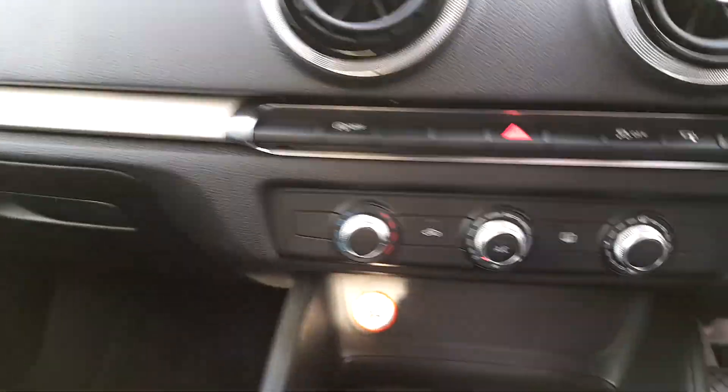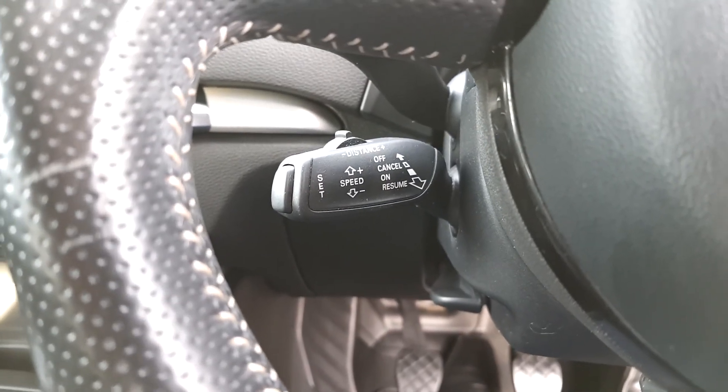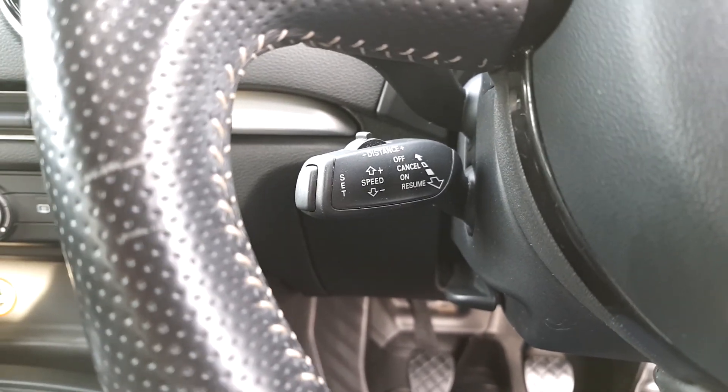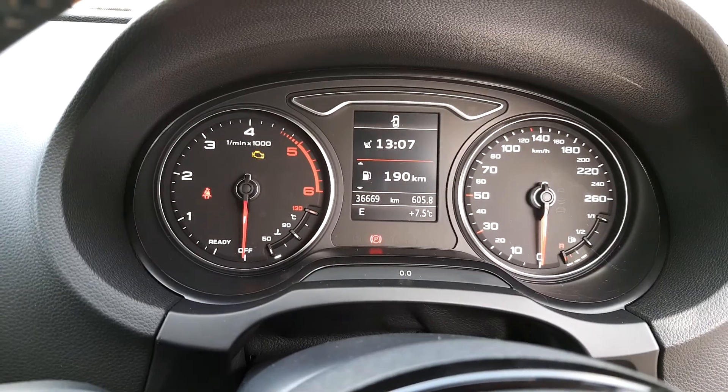The vehicle also has air conditioning, a six-speed manual gearbox with an electric handbrake. The car is equipped with adaptive cruise control — very unusual for an A3 to have adaptive cruise. We have a multi-functioning steering wheel with voice command. The vehicle has just done over 36,000 kilometers.